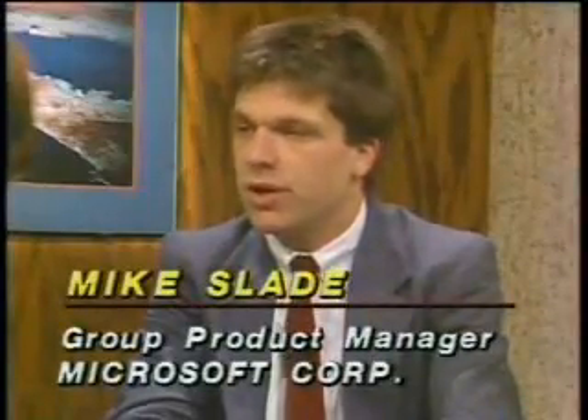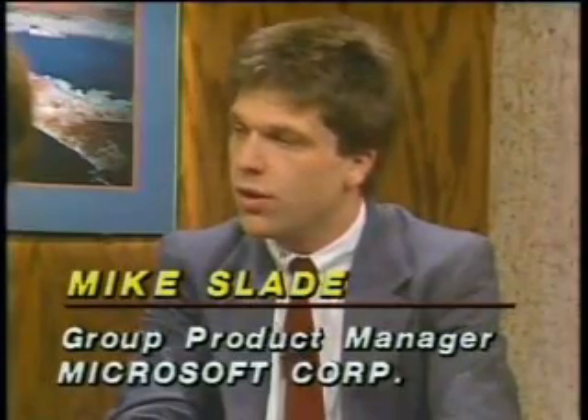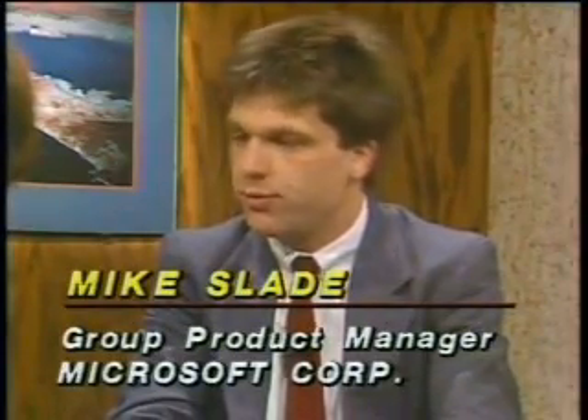Well, I think the Macintosh in general helped that occur. The whole notion of a graphical user interface with pull-down menus and a mouse and icons led us to design a spreadsheet, Excel, that was much more like working with pieces of paper on a desktop and letting you make relations between those pieces of paper. And this just extends that in many nice ways: color, graphics, speed.